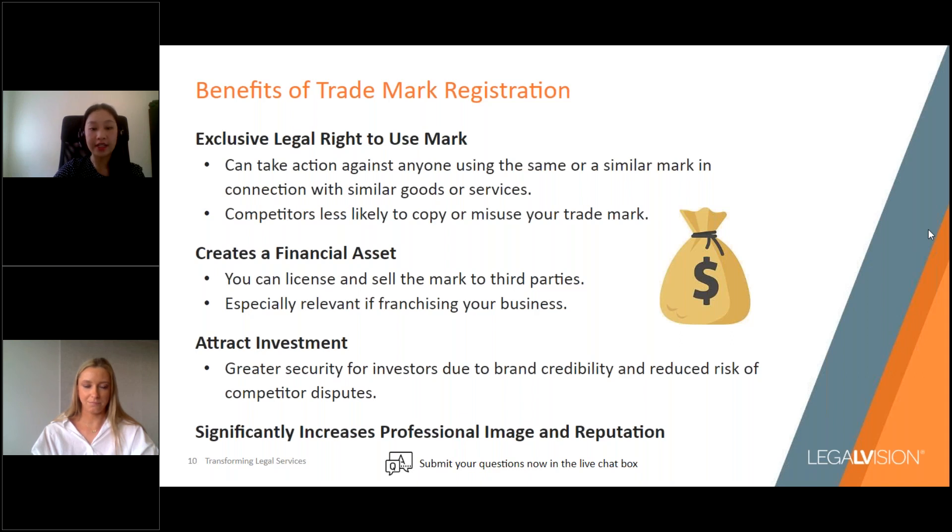Trademark registration is also important for attracting investment for your business. Most investors will want to know if you have trademark protection for your brand because it increases your brand's credibility and reduces the risk of disputes with competitors, so investors can invest with a greater sense of security. Finally, registering a trademark will significantly increase your business's professional image and reputation. Being able to promote your trademark alongside the registered R symbol shows customers that you take your business and brand seriously and intend to be around for a while.